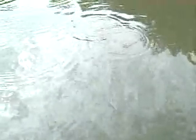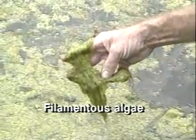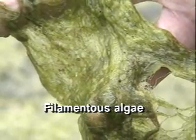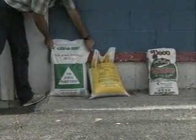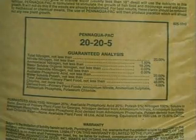Algae growth in fertilized ponds makes the water turn green. This growth, called the algae bloom, helps to shade the pond bottom, preventing the growth of troublesome rooted weeds and a type of undesirable filamentous algae commonly known as pond moss. A word of caution: do not fertilize your pond if you have aquatic weeds in it. Now let's take a closer look at fertilization. Fertilizer manufacturers are required to list the grade on each fertilizer container by the percentage of nitrogen, phosphorus as phosphoric acid, and potassium as potassium monoxide.